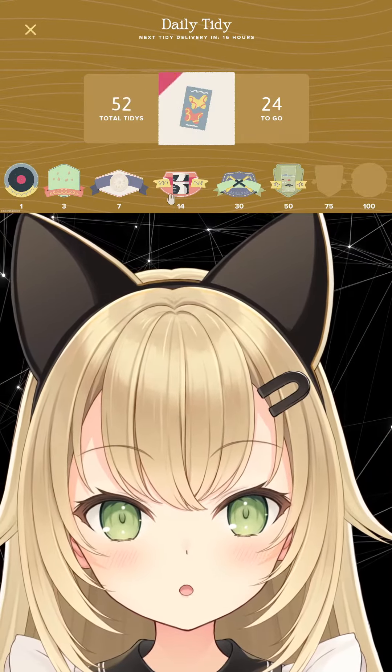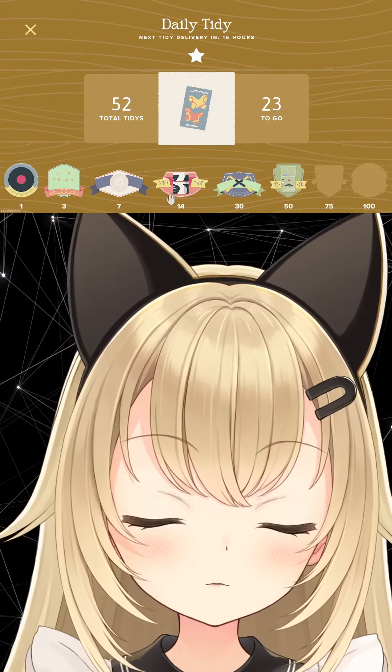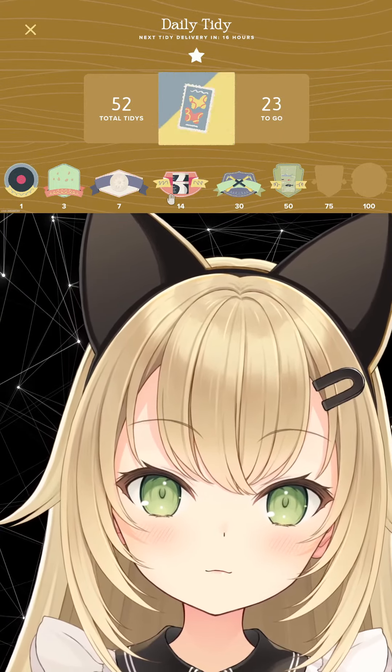I don't think we need a bandage. 23 left to go. I'm excited to see the 75 stamp sticker. I'll see you next time. Thanks.